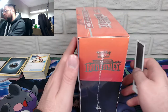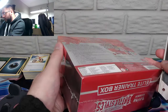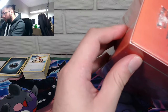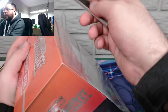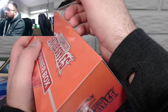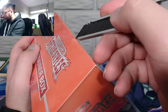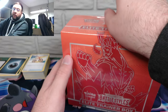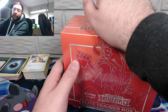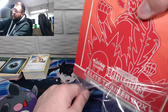Let's try to remember the best way to open these — there's a lip on top here. I have not had good luck so far with Battle Styles, so wish me all the Pokémon pulls.